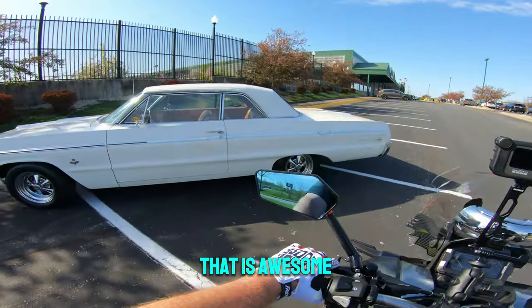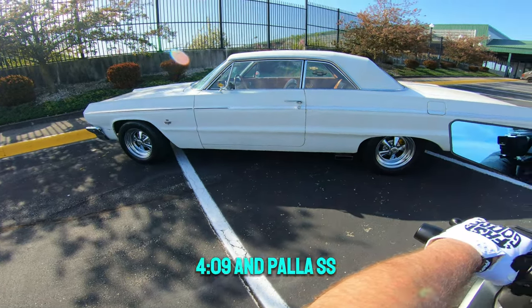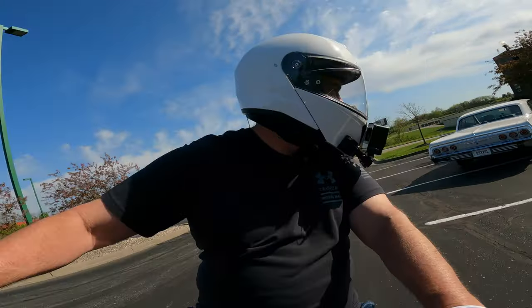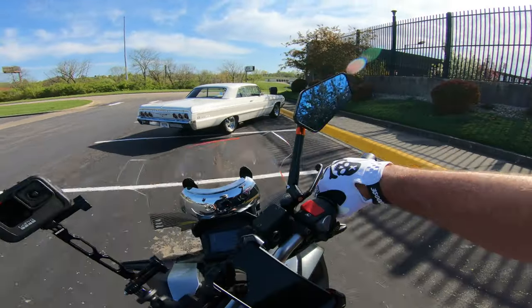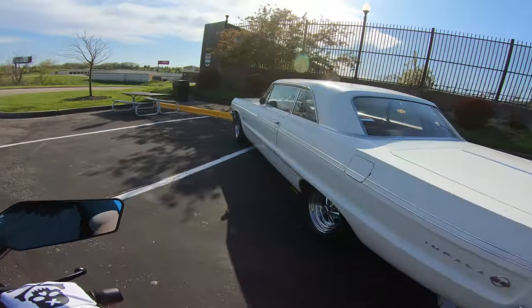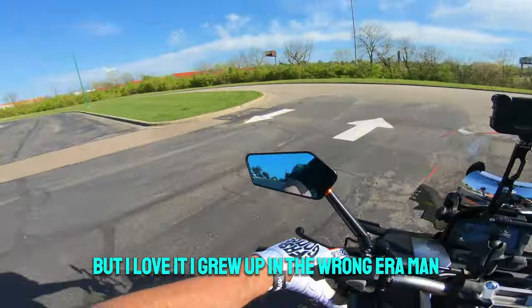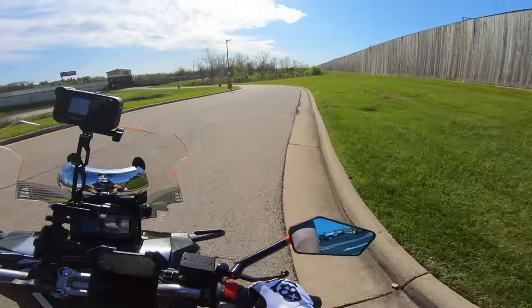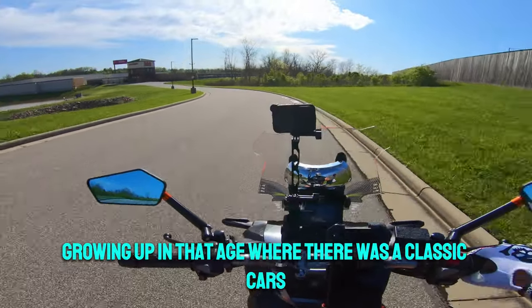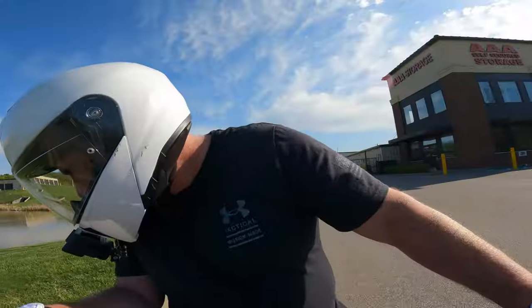Look at that — an Impala, a 409 Impala SS. Ain't that a beauty? I don't know what it is about classic cars but I love them. I grew up in the wrong era, man — I would have loved growing up in the age of classic cars, like the 60s and 70s.